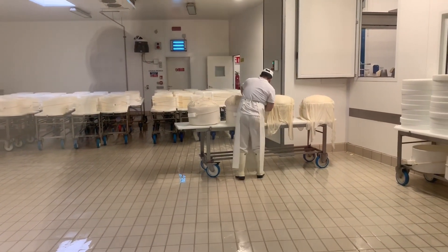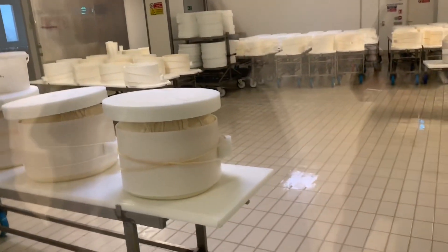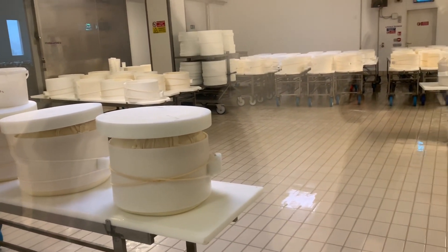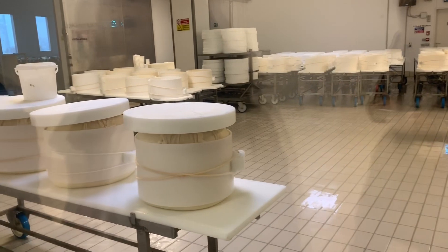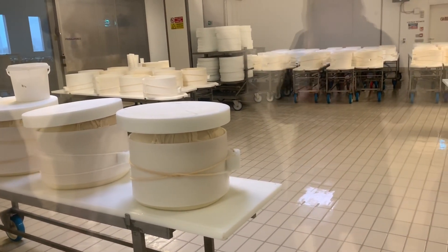They put a dish weighing five to eight kilograms on the cheese to help lose the liquid and to create the typical shape — two flat sides and convex around the middle.